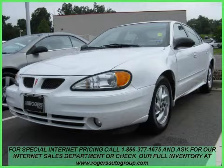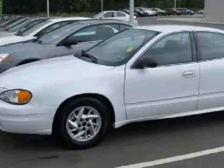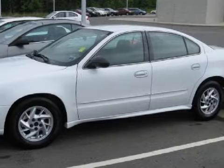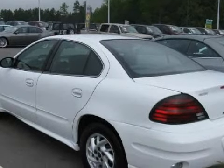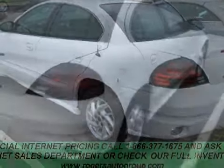This fantastic 2004 Pontiac Grand Am is equipped with a responsive gas 4-cylinder 2.2L-134 engine, an effortless automatic transmission, has the safety and efficiency of front-wheel drive, and has only 59,298 miles.